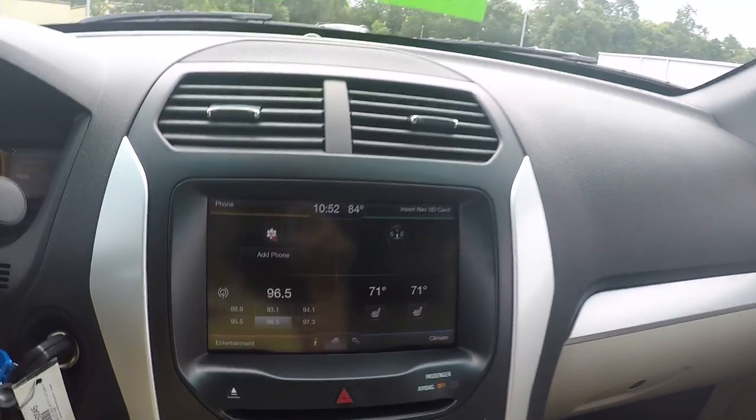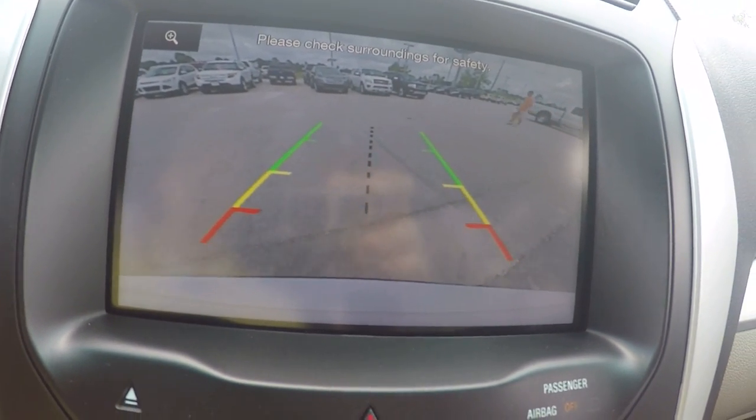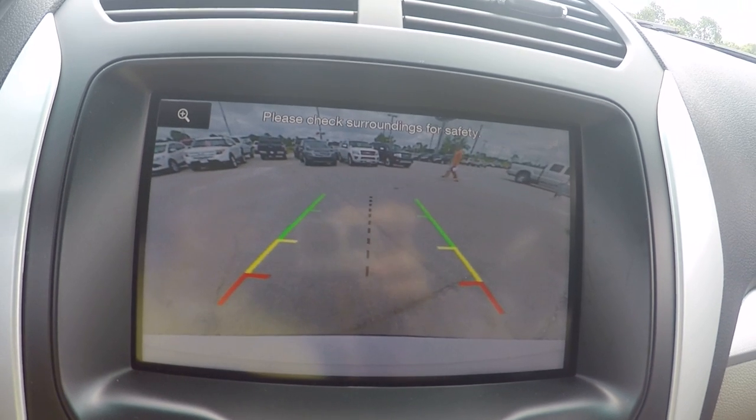And last but not least, my personal favorite is the rear backup camera, where you can back the car up without even having to look behind you.